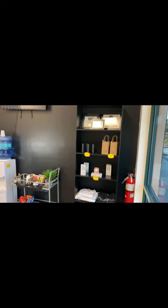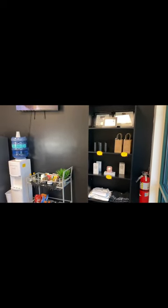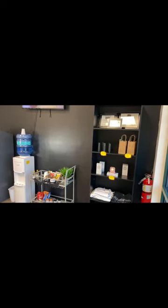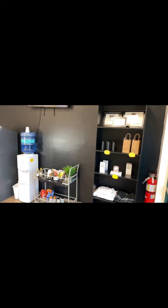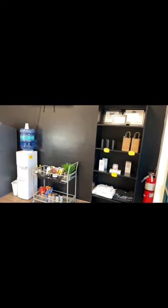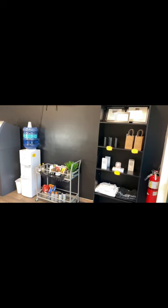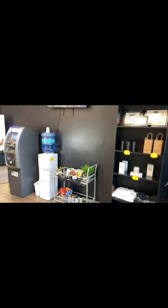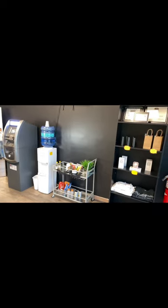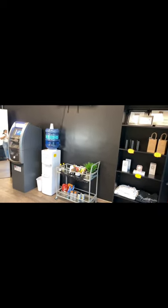So this is going to be a tour of my lash salon. I've been doing lashes for three and a half years now and I wanted to finally show off my salon so that I can inspire somebody and motivate somebody to just keep on going and keep on moving forward. First I'm going to give y'all a full view of my waiting area and then go piece by piece.